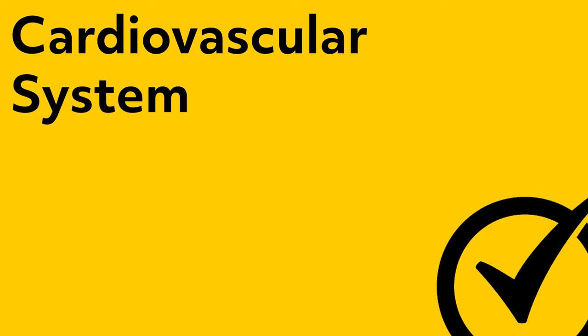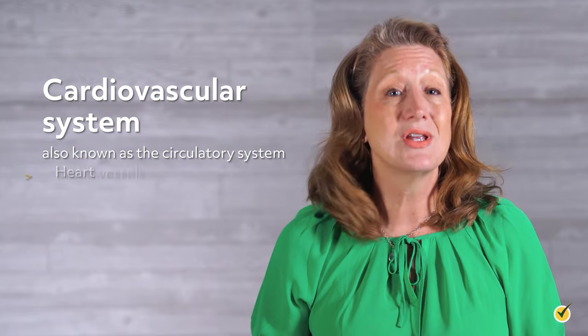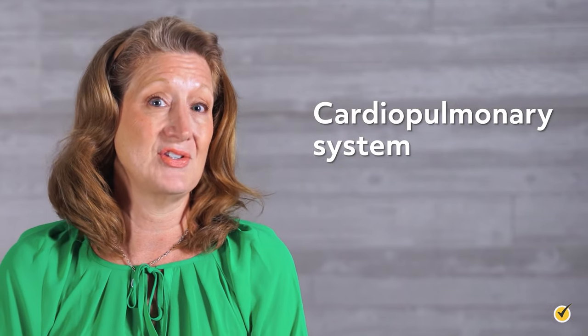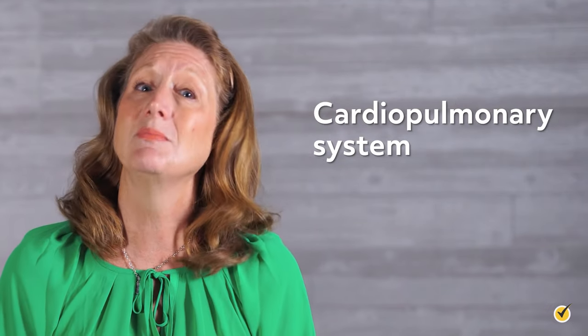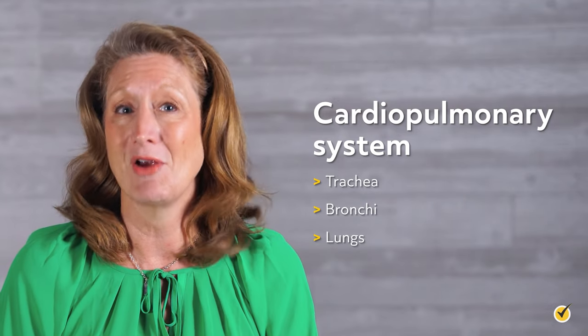That's our overview of the respiratory system — the part of our body that helps us breathe while expelling carbon dioxide. Welcome to this video on the cardiovascular system. The cardiovascular system, also known as the circulatory system, is made up of the heart, blood vessels, and blood that circulates throughout the body. You will also hear the term the cardiopulmonary system, which refers to the cardiovascular system along with the trachea, bronchi, and lungs.